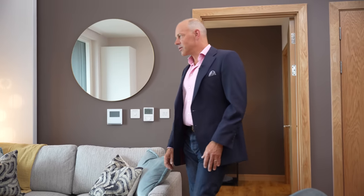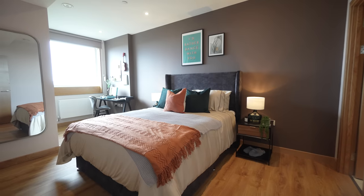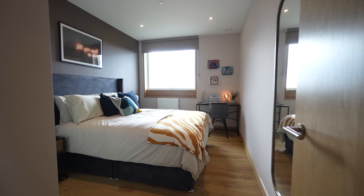On balance, this flat would work really well for a single person, for a couple, or for sharers. The bedrooms are apart from one another and are both a pretty equal size. But choosing to live in a build-to-rent neighbourhood isn't just about your space and your flat — it's just as much about the wider amenities, both inside the building and outside, and that is where I'm heading next.